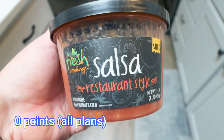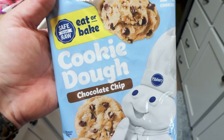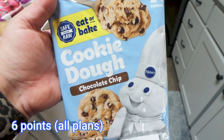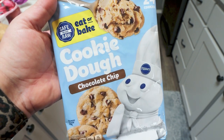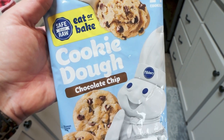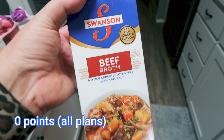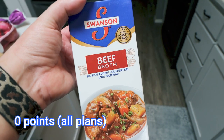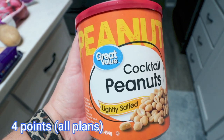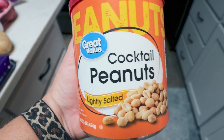Mild salsa for a dinner recipe. I ordered the pumpkin little pre-cooked cookie dough squares, but they substituted chocolate chip. I was going to make the pumpkin ones for Troy's lunch and he doesn't eat chocolate, so I just took the substitution since I was at Jazzercise when it came through. A container of beef broth — I ordered Great Value Organic and they substituted Swanson's. And roasted peanuts for my meal prep, substituted with cocktail peanuts.